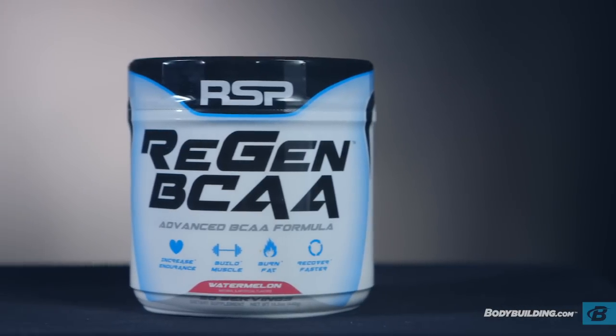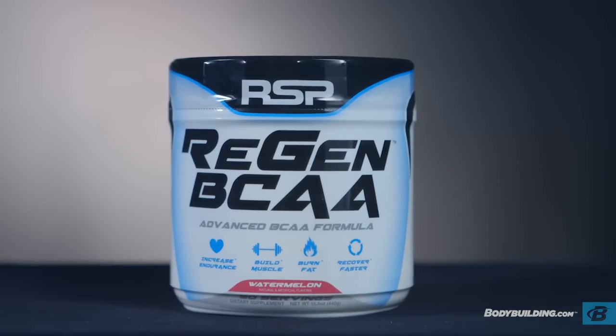And that wraps up my product review of RSP Nutrition Regen BCAA. For more customer reviews and ratings, check out the store. And for everything you need to reach your health and fitness goals, keep coming back to Bodybuilding.com.